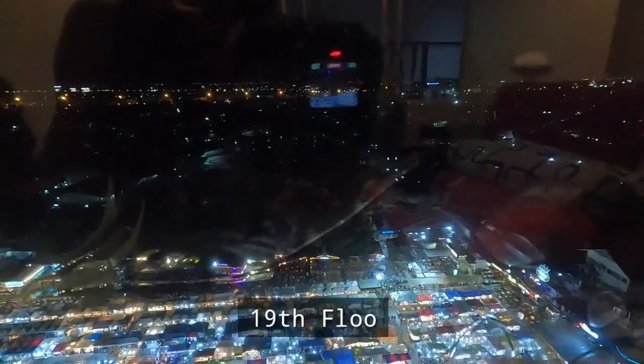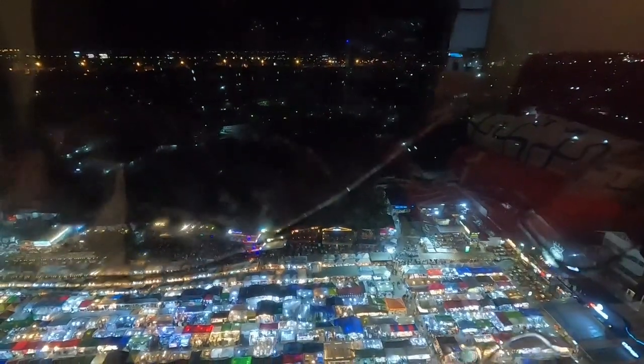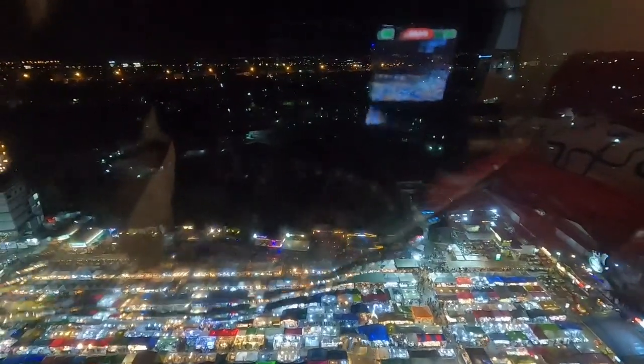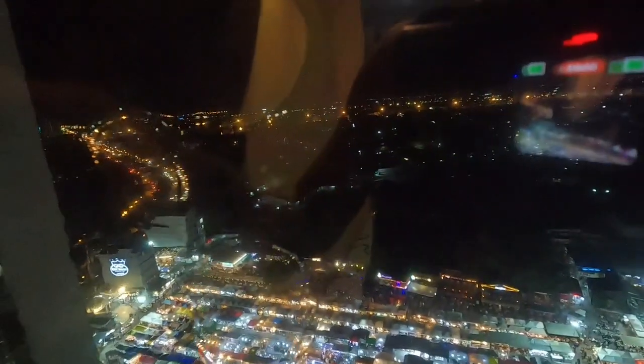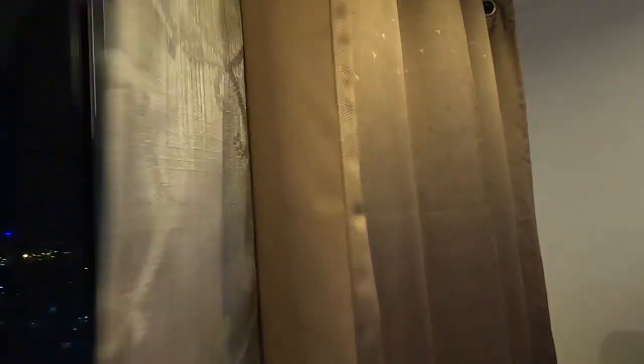We have a great view because we're on the 19th floor. That area out there is nightlife — something like a night market because they're open only every night. And that's the main road and the high bridge, as you can see.